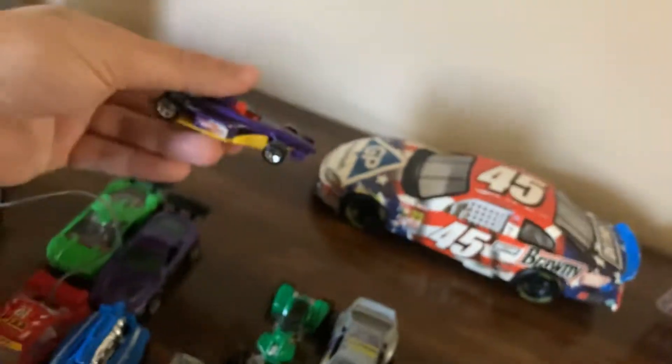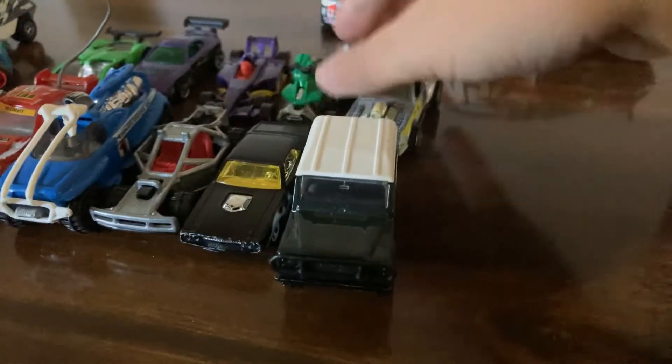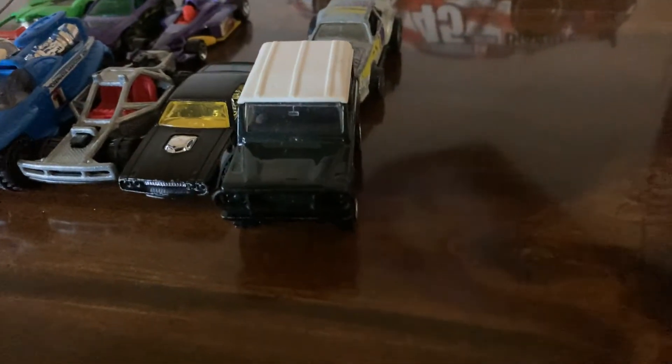Got a Formula One open-wheel car, number 68 — I do not have that one so I'll be glad to add that to my collection. This is a really cool ATV as well.